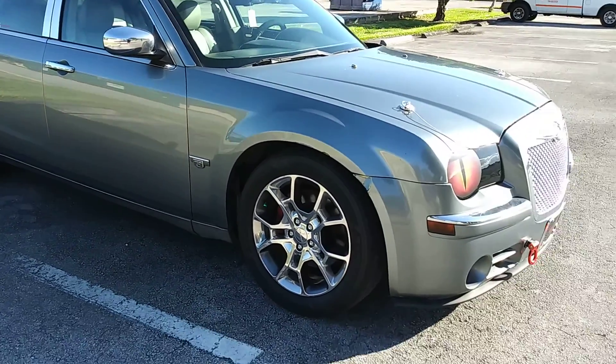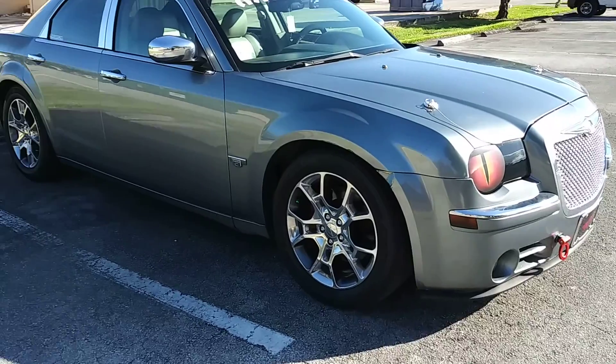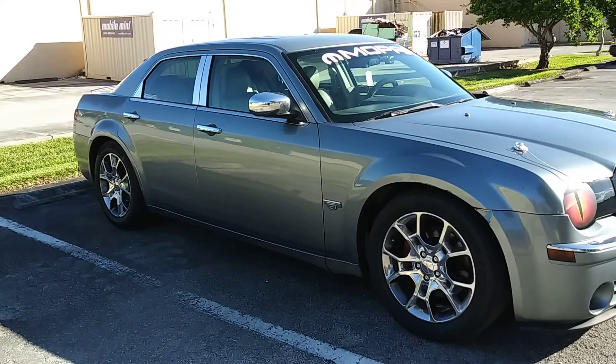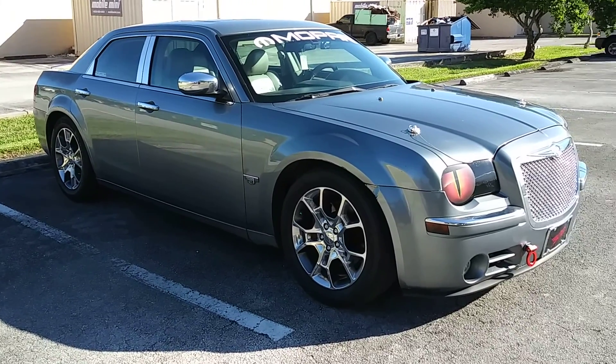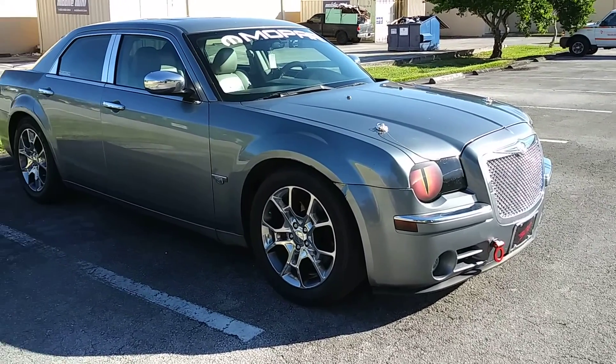I put spacers on it and I have a separate video that I'm going to post about that. But really cool — finally got new rims, really happy about it. Let me know what you guys think down below in the comments. Thanks for watching, see you next time!